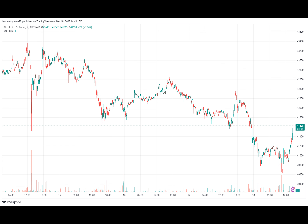An on-chain support range refers to a price below the current spot price of the cryptocurrency that hosts the cost basis of many investors. For any holder, the cost basis — the price at which they bought their coins — is a fundamental level, as a retest by the cryptocurrency can change the profit/loss balance.